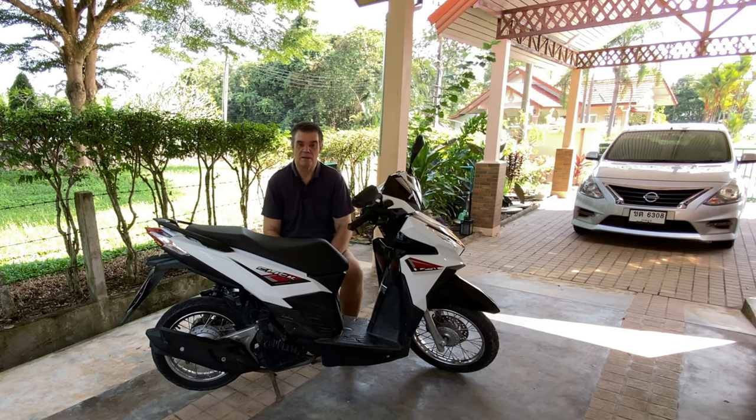Hi, Les from Retired and Live the Dream. Today's video I'm going to be talking about setting up a little business for your wife and the cost of doing such things.